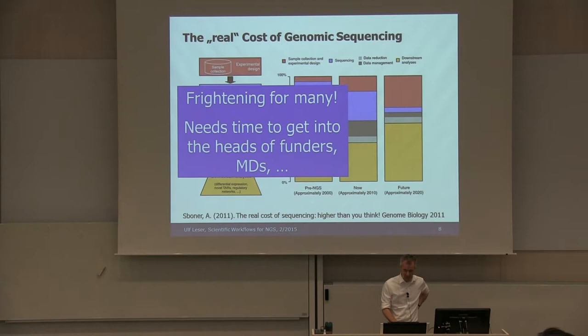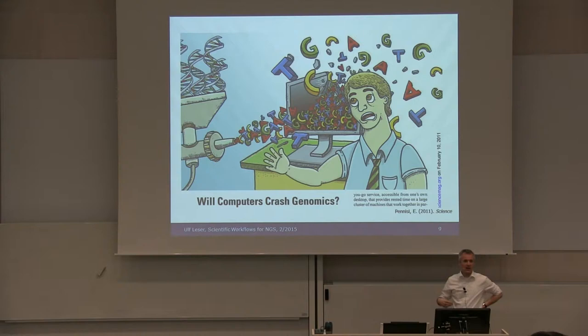This is how they view things today — computers crash genomics, so they blame us computer scientists for not being fast enough or not being scalable enough to support their increasing flood of data.